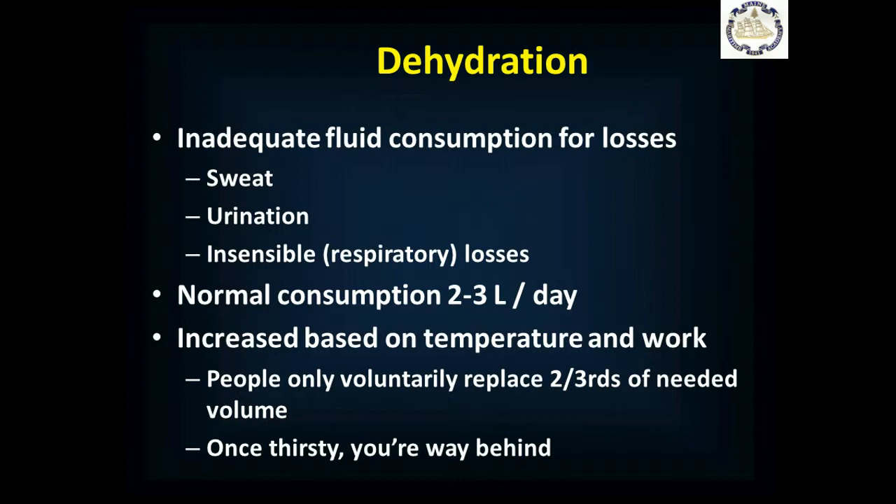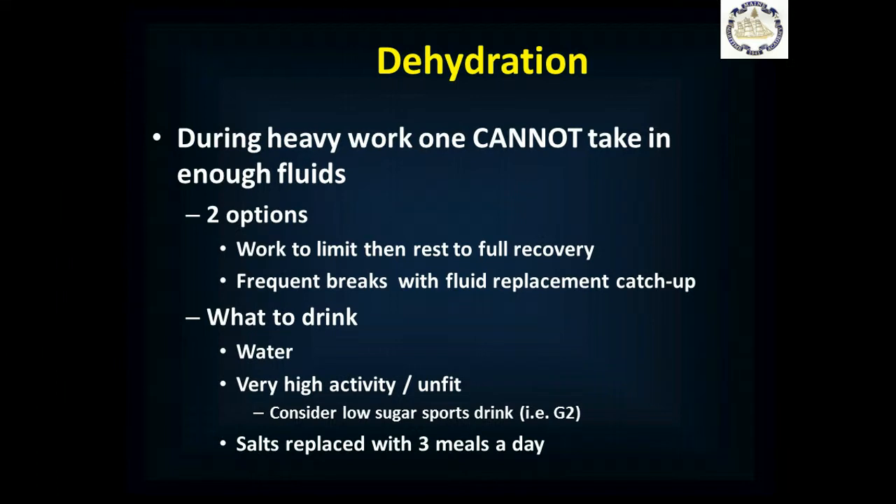Interestingly, thirst is not a good indicator of whether or not you're dehydrated. By the time you're thirsty, you're way behind on your hydration — probably a liter, maybe two liters behind. People will only voluntarily replace about two-thirds of their needed volume. So if you're in a hot environment or working with people in a hot environment, you need to be pushing fluids even beyond what people feel like they need, because if they wait until they feel thirsty, they're already dehydrated. During heavy work in a hot environment, you really can't take in enough fluids to compensate — you will sweat too much and you can't do both.